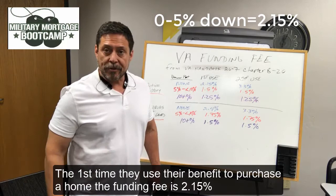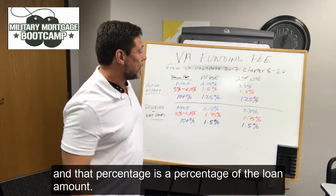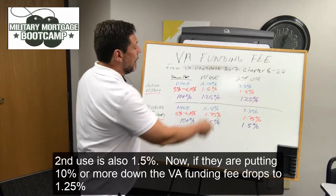Second use is 3.3%. If they're putting 5% to 10% down, the funding fee drops all the way down to 1.5%, and that percentage is a percentage of the loan amount. Second use is also 1.5%. Now, if they're putting 10% or more down, the VA funding fee drops to 1.25% for both first and second use.